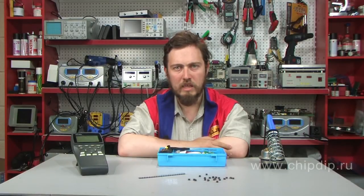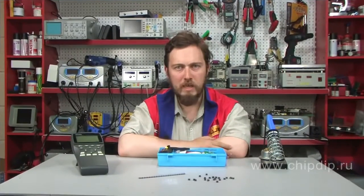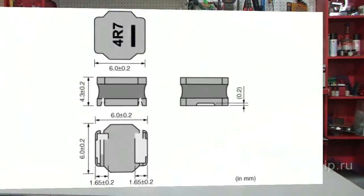Recently Murata has launched two new products which already incorporate all the described innovations. These are the LQH6PP and LQH88P wire inductance coils with mounting seat sizes of 6x6 and 8x8 mm correspondingly.